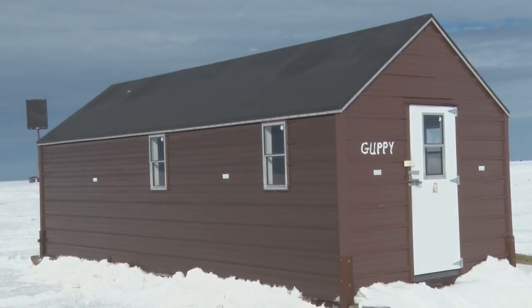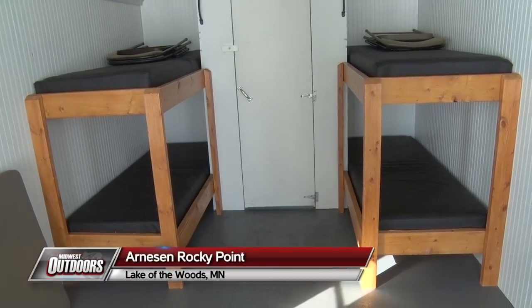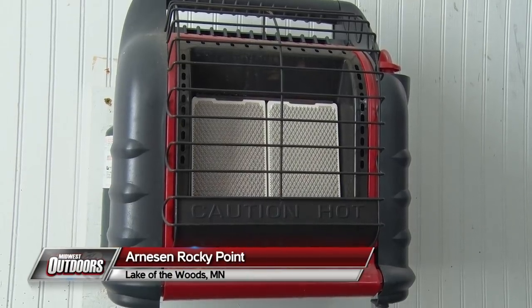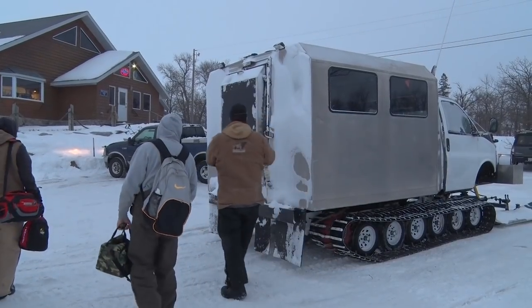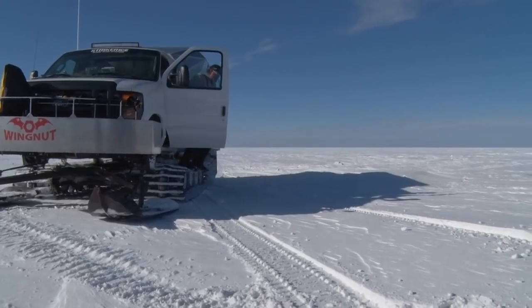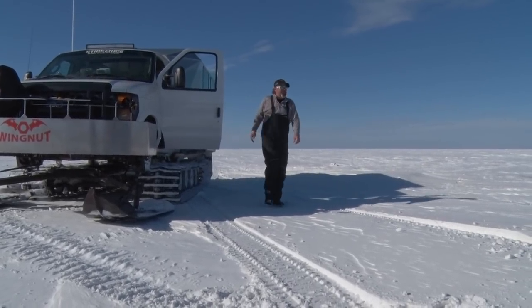In our fleet of houses we run two- up to six-man day houses, and then we have another fleet of four-man sleepers. Sleepers are real comfortable — drivers take great pride in keeping them clean on fresh sets. Our drivers and our staff are just phenomenal out here. I mean, they move houses, they check on you throughout the day — just a great group of guys.